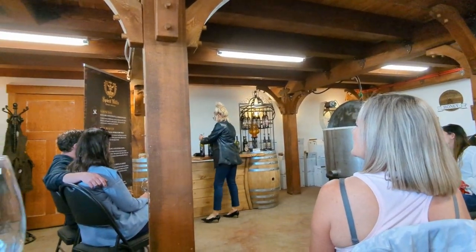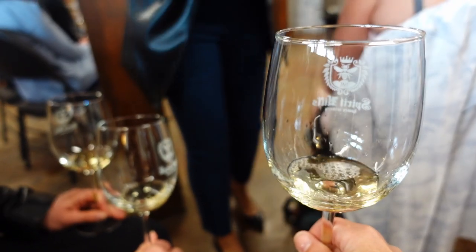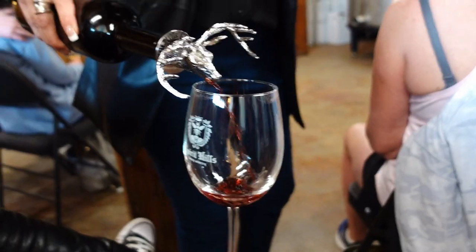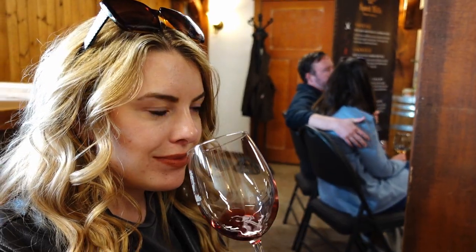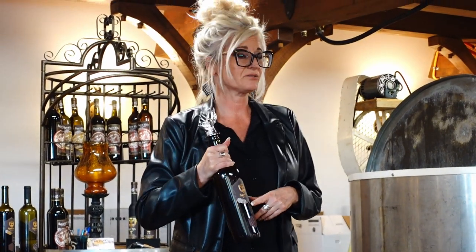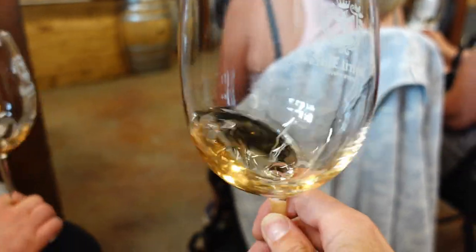Then we moved on to the wine tasting where we sampled seven different mead wines, starting with the White Tail, which is infused with violet flowers and aged in American oak barrels. It reminded me of a clean, full-bodied Sauvignon Blanc. We made our way through a couple of reds, starting with a medium dry red made with black currants aged in Hungarian oak. It had almost a peppery mouth and was very similar to a red grape wine.